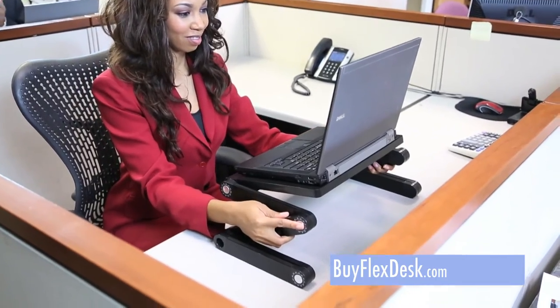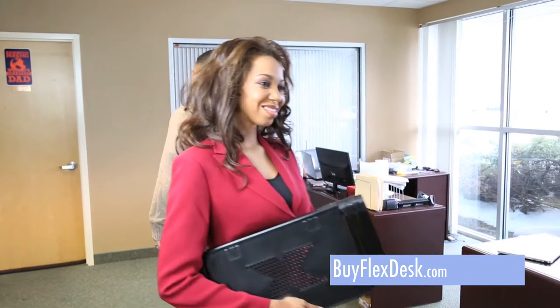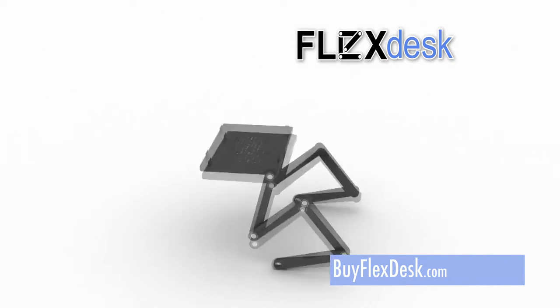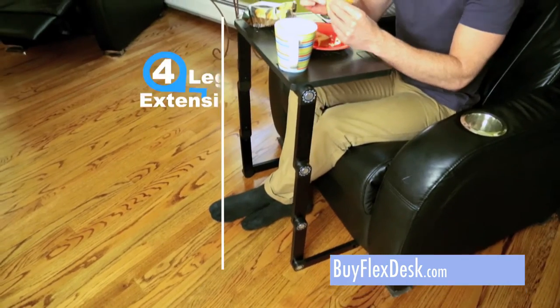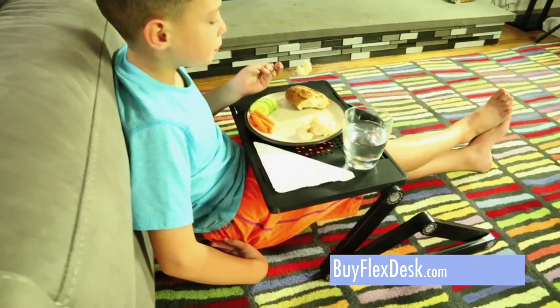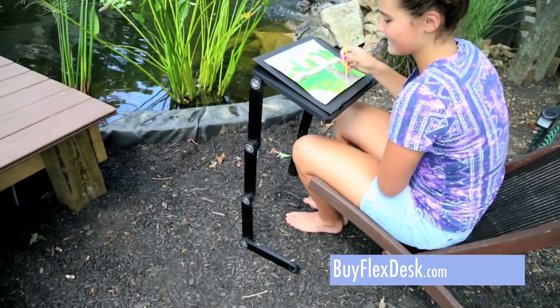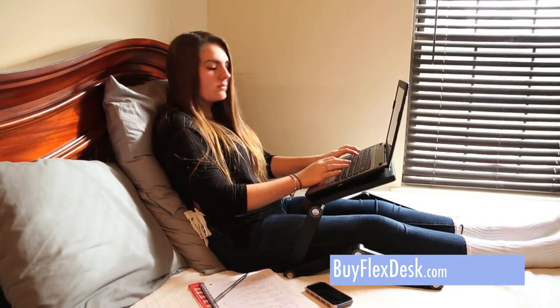Unlike other standing desk solutions, FlexDesk is lightweight and portable, so it's not just for the office. The innovative FlexDesk transforms into multiple positions, giving you the comfort and freedom to have a food tray for the family room, a snack tray for the kids, a book holder for the bedroom, a tablet holder for the kitchen, an easel for painting, or a workplace for the dorm room.